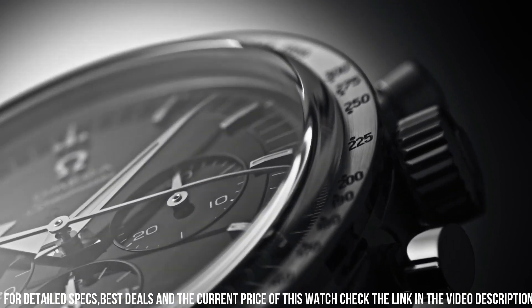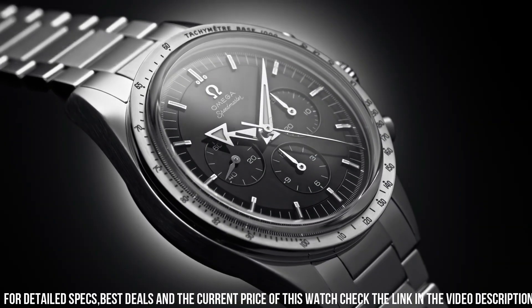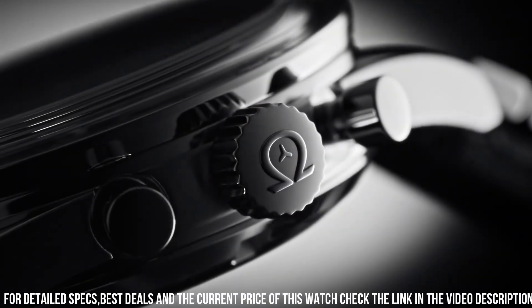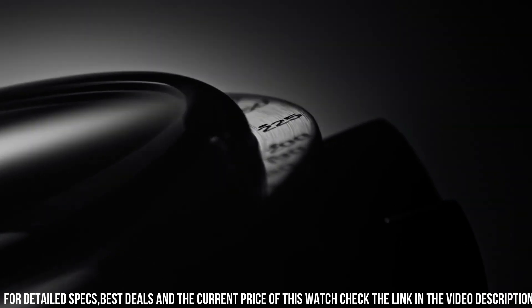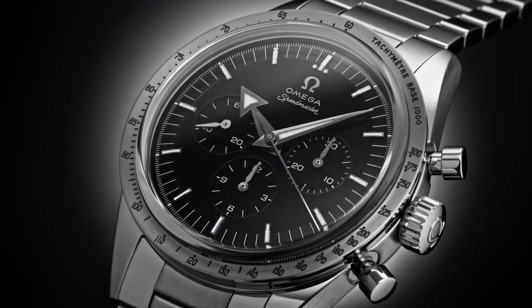Bracelet: Canopus gold. Case: Canopus gold. Case diameter: 38.6mm. Dial color: black. Crystal: scratch-resistant sapphire crystal with anti-reflective treatment on both sides. Water-resistant: 6 bar, 60 meters / 200 feet.